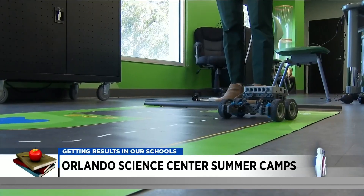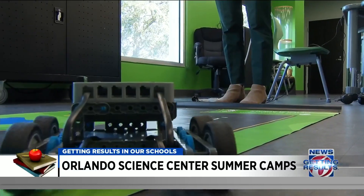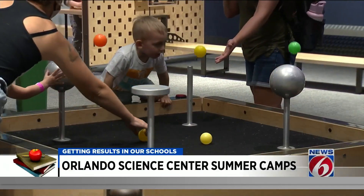The Science Center offers camps anytime school is out. Spring break camps are for preschool-aged kids through fifth grade, and summer camps are open to preschool students through ninth grade. There can be significant learning loss kids experience during summer, so it's important to keep them engaged — not just from a learning standpoint, but also from curiosity and getting them excited about future careers.